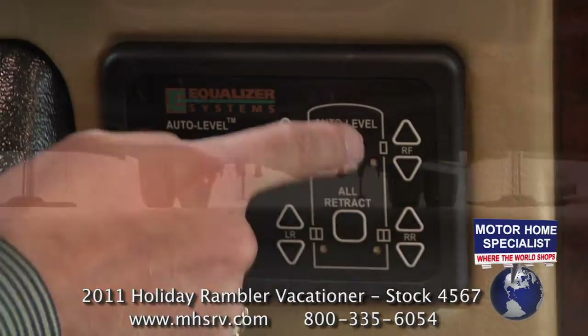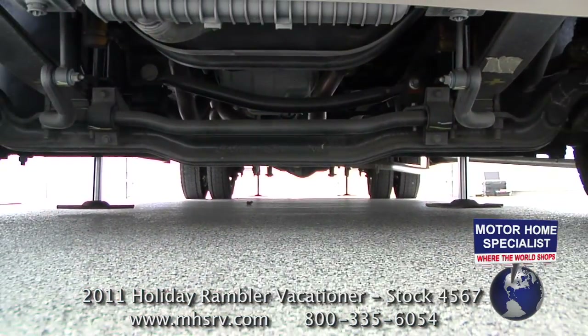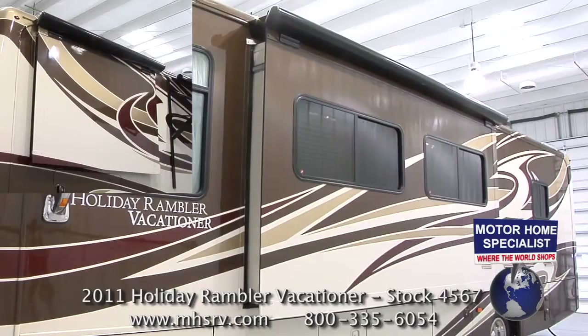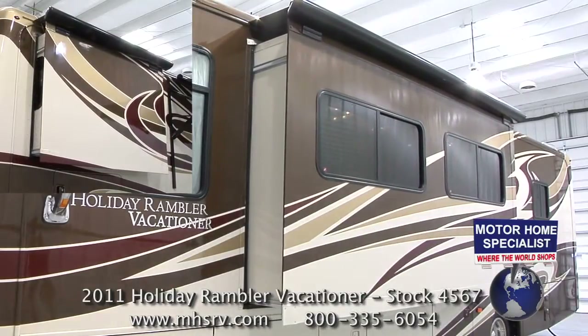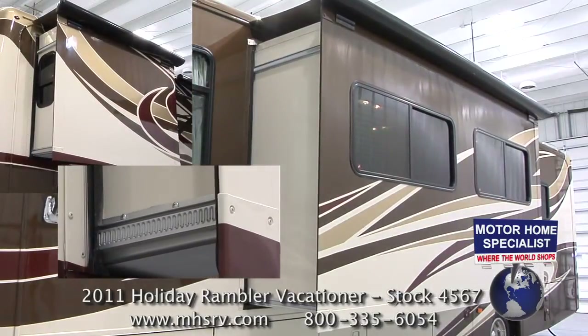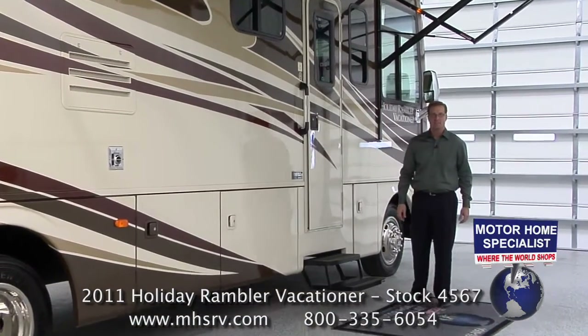Simply push a button to activate your automatic coach leveling system, one more for the power patio awning, and a few more to extend your slide-out rooms, the fully covered awning toppers, and the all-new metal track guides. And now we're ready to take a look at what the Vacationer has to offer on the inside. Come on, let's take a closer look.